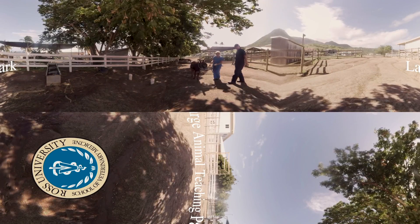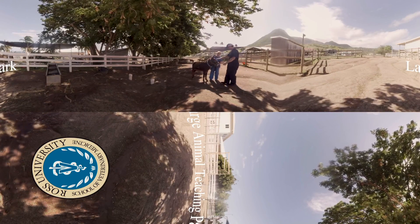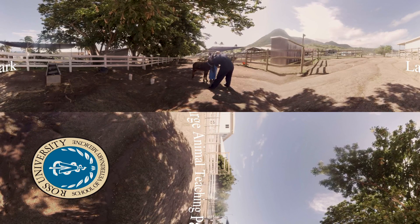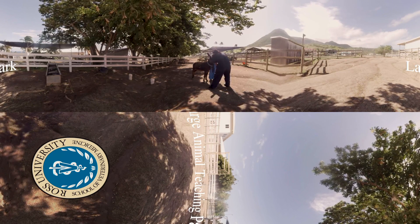In the seventh semester, Ross students take care of the donkeys in the large animal teaching park. Each student is assigned a donkey and becomes progressively more involved in working with their animal.